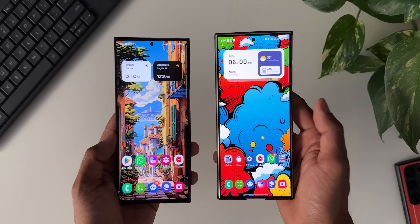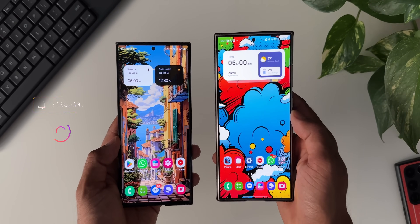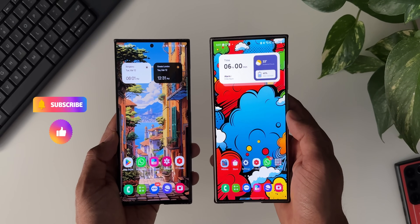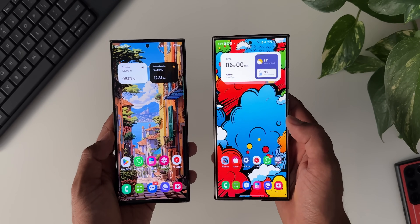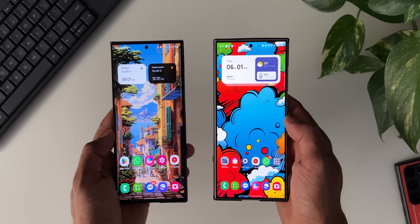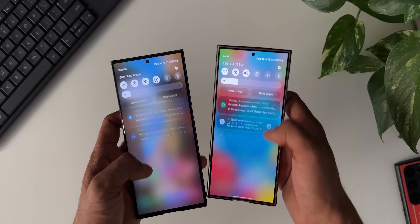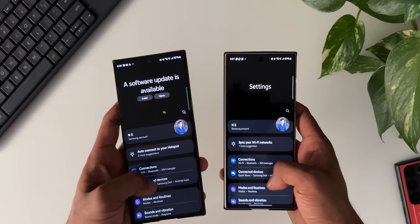Before we go ahead, if you want to stay updated with your Samsung Galaxy phones, be sure to subscribe to the channel. Every video I post will have a brand new wallpaper — you can go to the description to find the download link. Both these beautiful wallpapers are available in the description. Now let's go ahead and check the settings on both these phones.